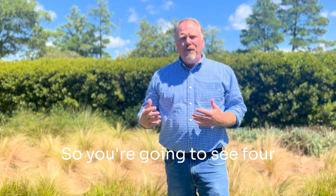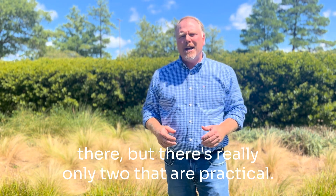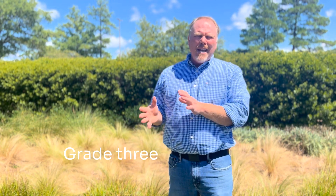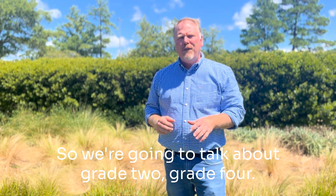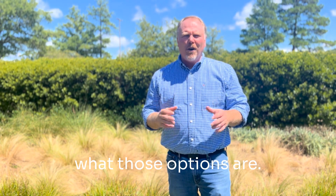You're going to see four different grade levels out there, but there's really only two that are practical. Grade one is so limited as to not be useful. Grade three is an awkward in-between level that almost nobody chooses. So we're going to talk about grade two and grade four. Let's break those down and understand better what those options are.